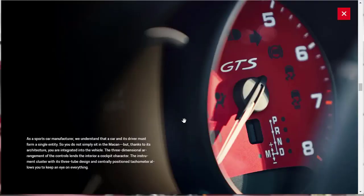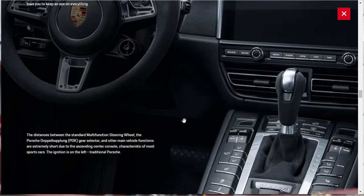Porsche emphasizes that thanks to the architecture of the Macan, you're integrated into the vehicle — one with the machine. You get a three-dimensional arrangement of the controls, an instrument cluster with a classic three-tube design and centrally positioned tachometer. The distances between the multi-function steering wheel, the PDK gear selector, and other main vehicle functions are extremely short, just like a true sports car. The ignition key is on the left, which is traditional Porsche.